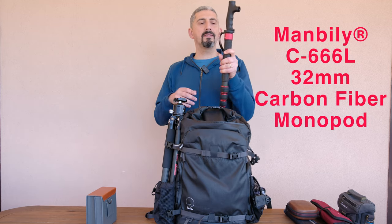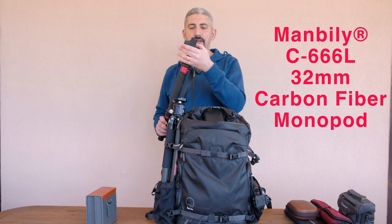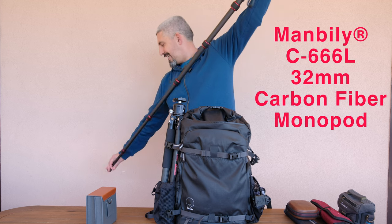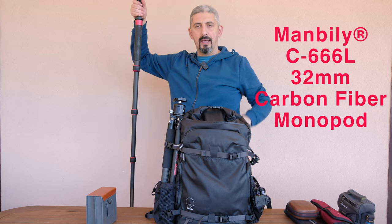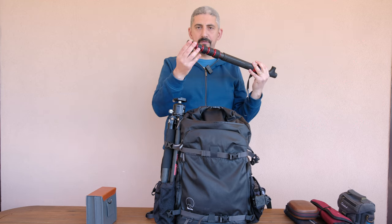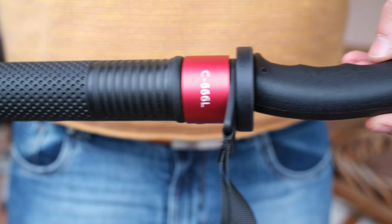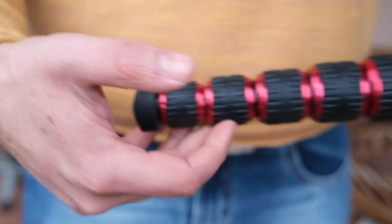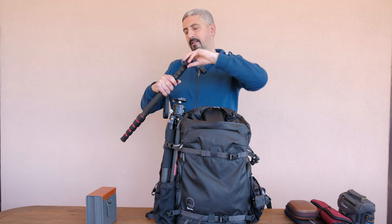Another product I wanted to talk about is this monopod — the Manbili C666L monopod, which also has a handle because it can be used as a hiking stick. Extended to its full height, it's very tall — more than I'll ever need, but it's nice to have. I can replace the rubber foot with a spike, which I'll do when walking since I'm not bringing hiking poles. This will serve as both my hiking stick and my monopod.